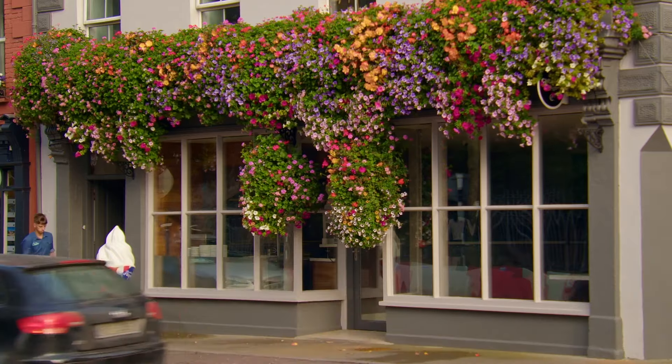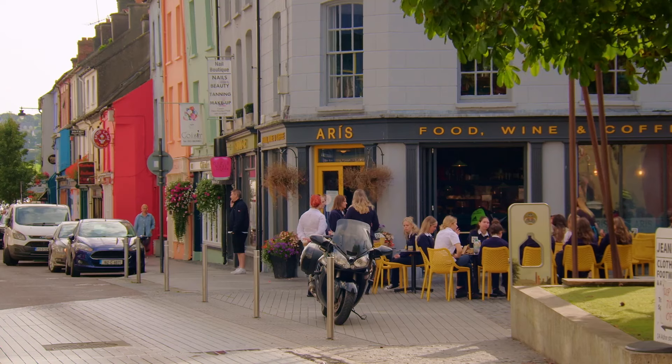Welcome to Clonakilty in West Cork, an area famous for its artisan food. It's a vibrant, colourful coastal town which sits at the northern end of Clonakilty Bay.